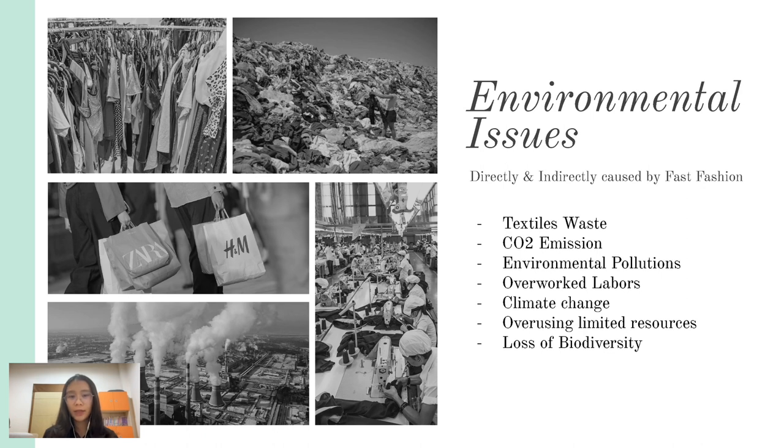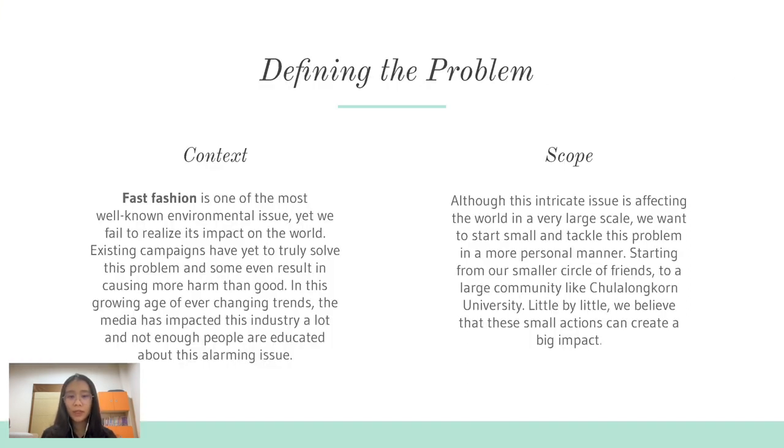Today we want to address the environmental problems that our world is currently facing, most of which are caused by human activities. The fashion industry, as one of the largest polluters in the world, is contributing to greenhouse gas emissions, textile waste, and excessive resource usage. In order to address this problem, we believe it requires a collective effort from everyone, starting with individuals' responsibilities in clothing consumption.